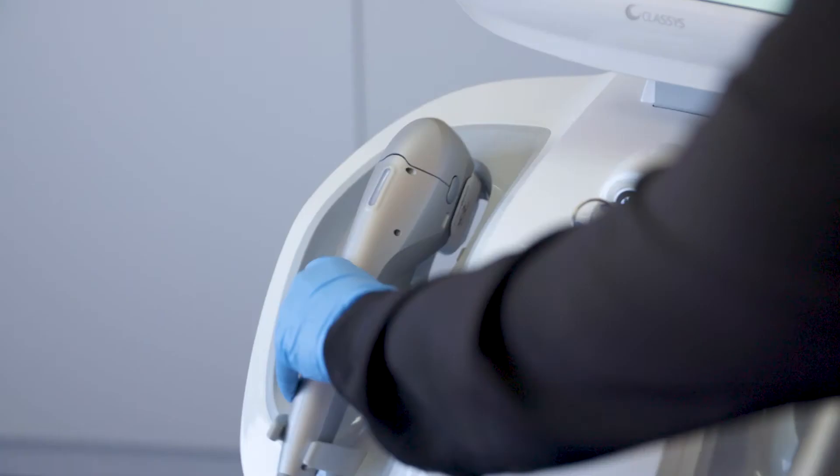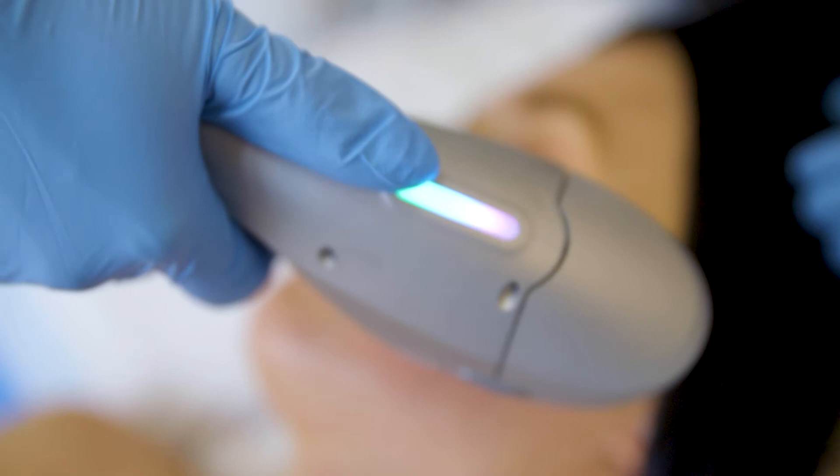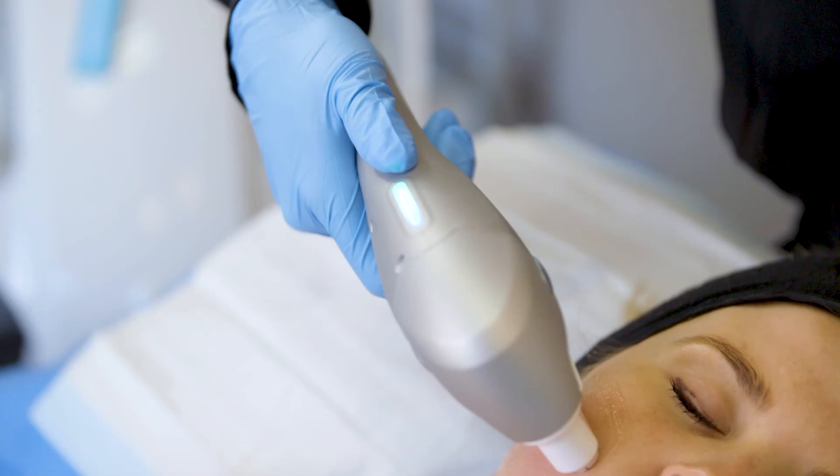The Ultraformer uses micro-focused ultrasound technology. This helps rejuvenate and restore collagen, plumping, toning and tightening the skin.